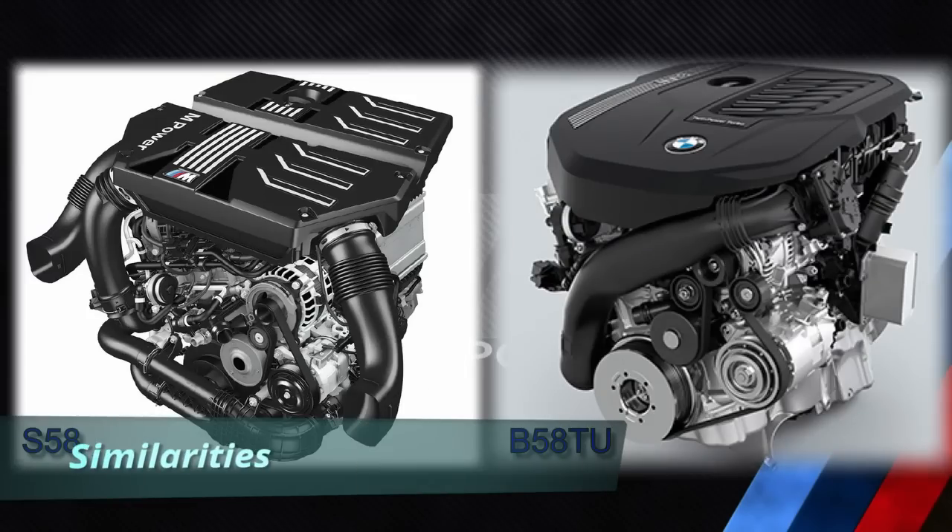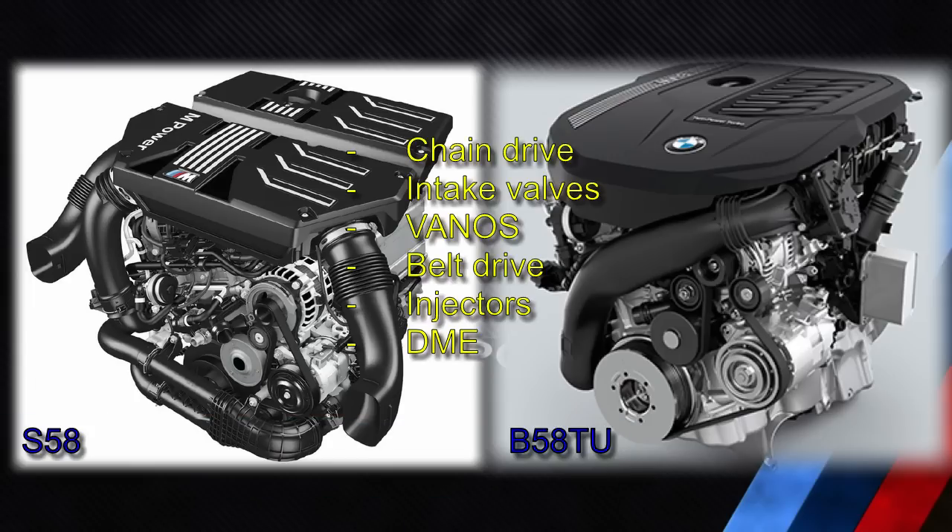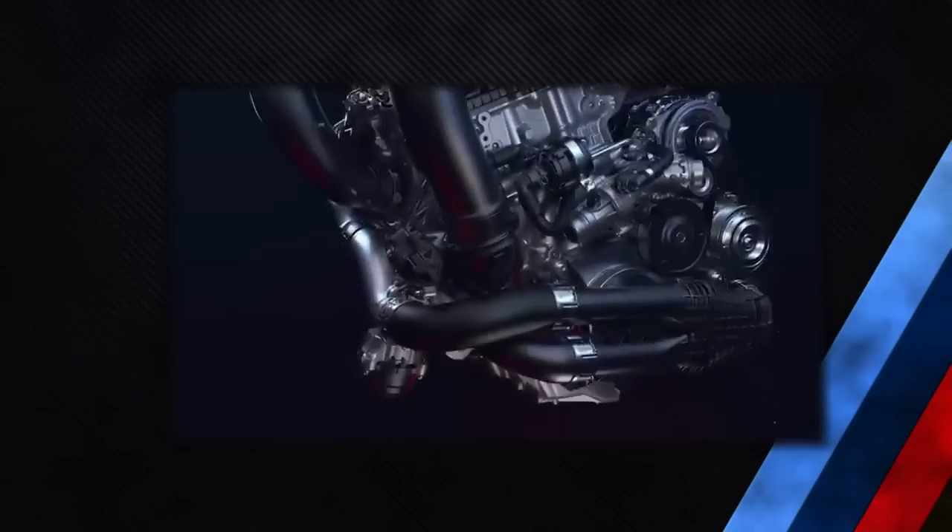Let's briefly mention some similarities between the B58TU and S58 engine. The chain drive concept has been carried over, with the timing chain and guide rail adapted from the B58 to the S58. The intake valves are about the same design with some material changes. The Vanos concept is carried over with some modifications due to the adapted timing chain. The belt drive is similar, though the vibration damper has been adapted for higher engine speeds and there is an additional belt roll between the belt wheel crankshaft and the air conditioning compressor. The injectors are very similar, and the DME is very similar except for the dedicated software for this higher power engine.